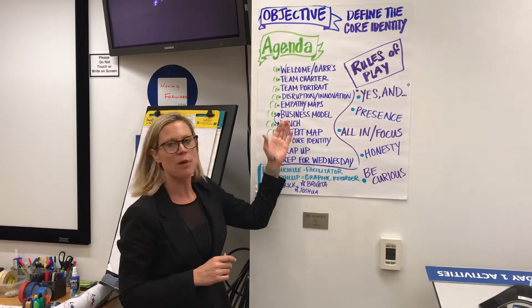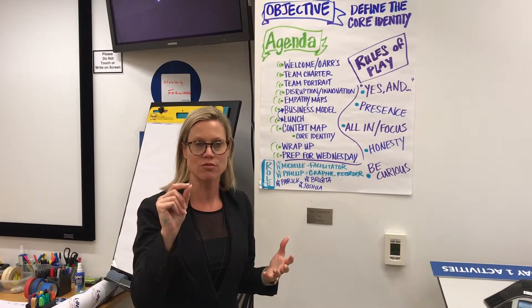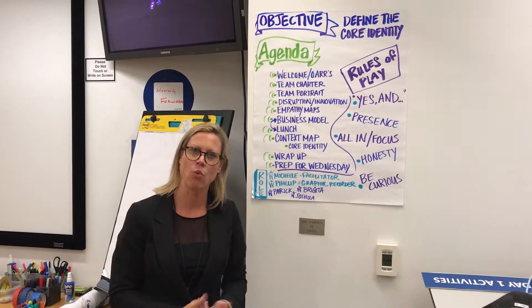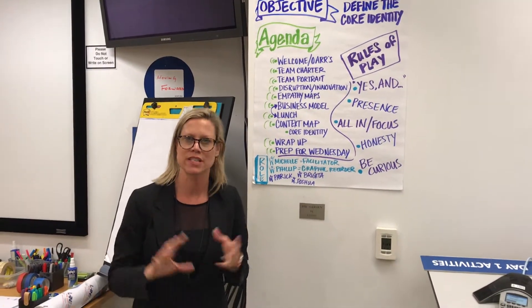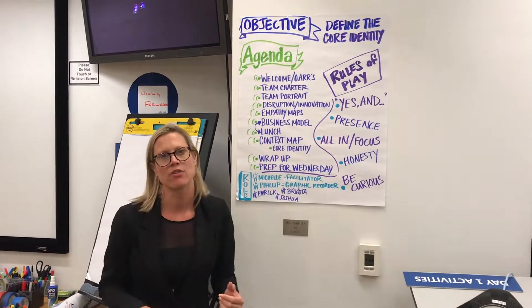Business model canvas helps you understand your value proposition or your unique differentiator. Context mapping is understanding the world that your customers and your organization are currently operating in, and then answering that core identity question.